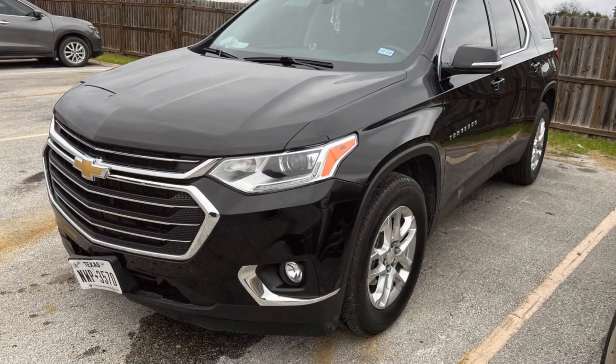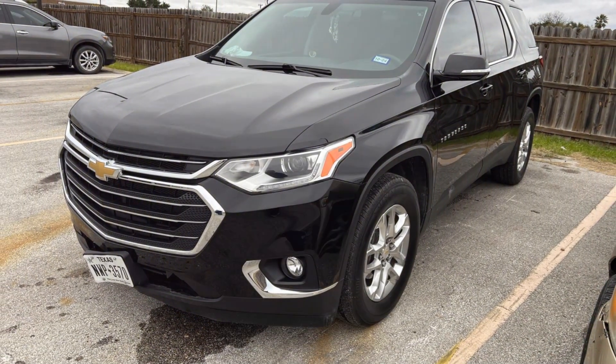Look at this 2020 Chevy Traverse. The front bumper cover was damaged in an auto accident.